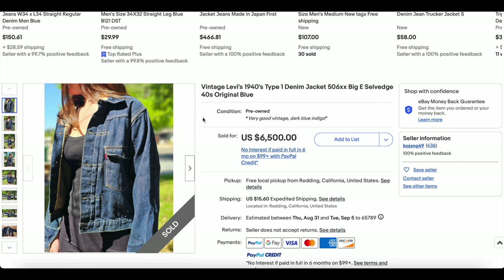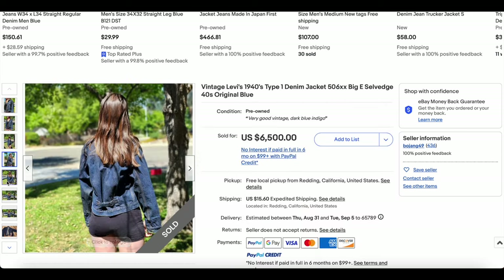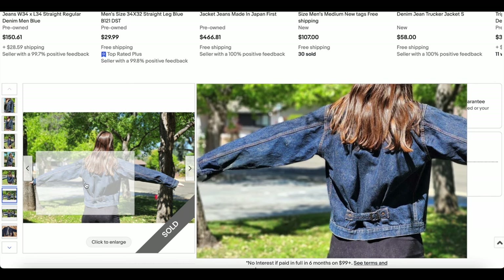Anyway, this one was fantastic. Look at this Type 1 denim jacket — we've seen these a million times, but this one is in exceptional condition with beautiful colors. The denim is super rich with deep blues; there might be a little bit of wear on the left arm.